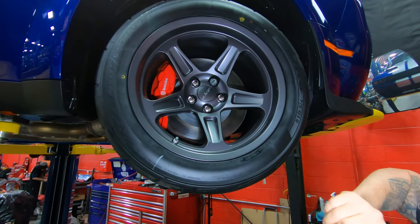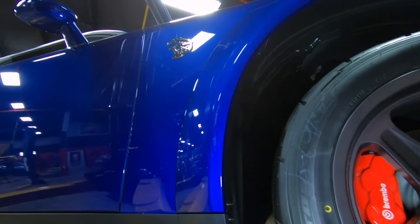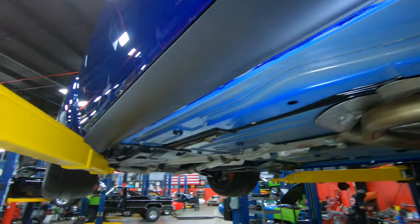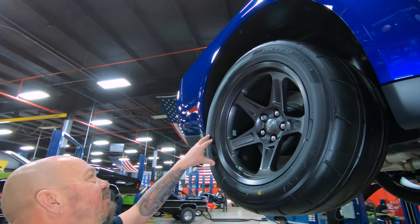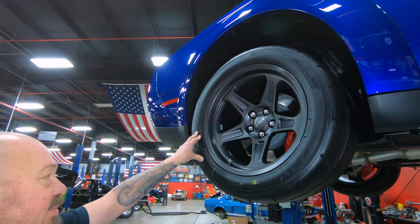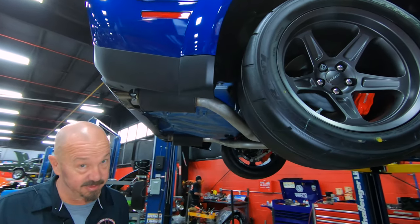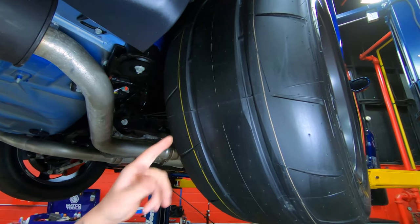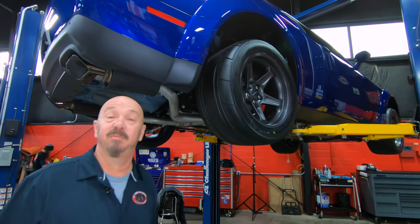315/40/18s up front — you can see those Brembo brakes and the reflections in that paint. We've got the Red Eye Hellcat badge on the fender. Out back, these are also 315/40/18s, so we've got a little bit more rubber on the ground. These are the rear tires — the ones that spin when you get on the accelerator. I don't even see a scratch on those tires, so I don't think this car has done anything but idle around.